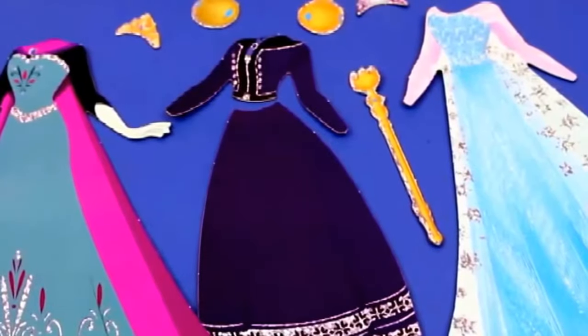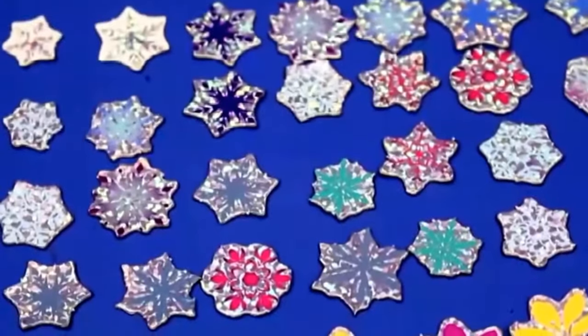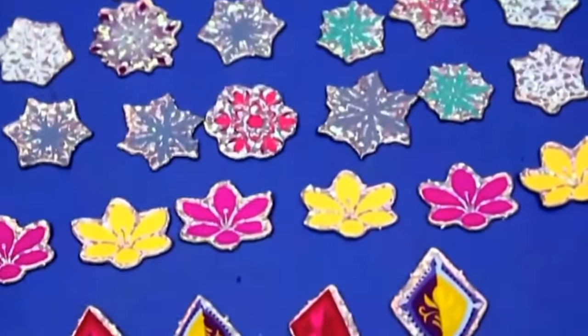Elsa came with just three dresses, and even that purple one — I don't even remember seeing that in the movie. There are a lot of little accessories though: 30 different snowflakes, six flowers for Anna, and then four diamonds.